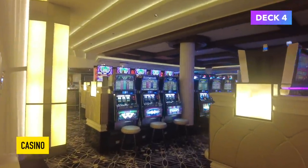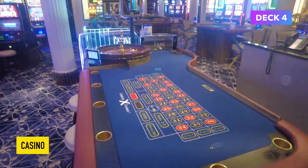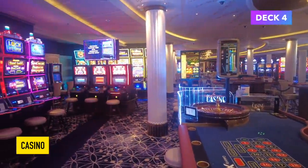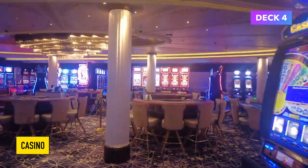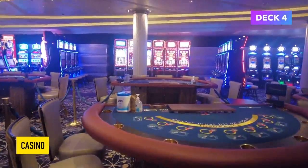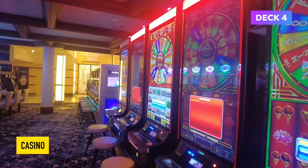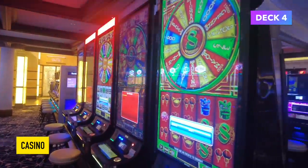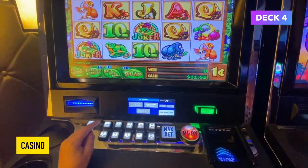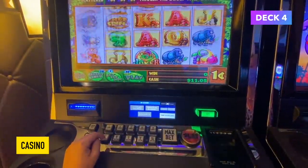The casino on board the Celebrity Silhouette is absolutely huge and you can play any of your favourite games — roulette, blackjack, slot machines, anything you can think of. They've also added a bar into the casino, which I think is a good idea. The casino and that bar were very popular during our cruise. I did go in the casino and I put $20 into one of the machines — as expected, I just lost $20. This happens on most cruises.